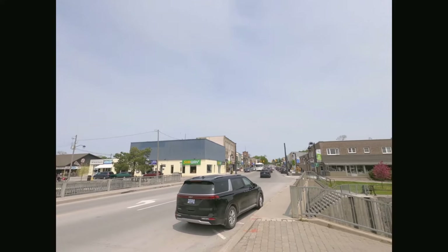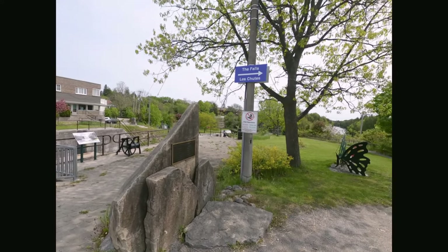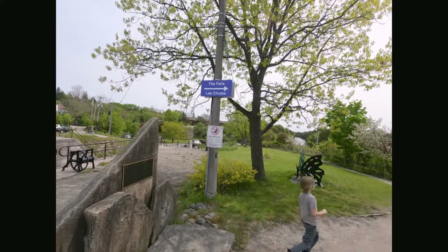The falls power a hydroelectric dam. Listen to the natural sound of the waterfall. After a few selfies and videos, we will walk over to lock 34.